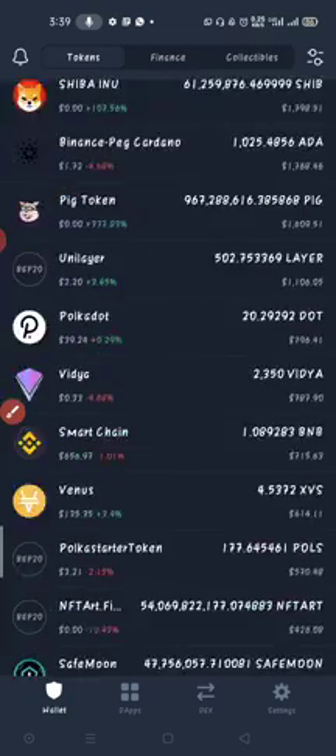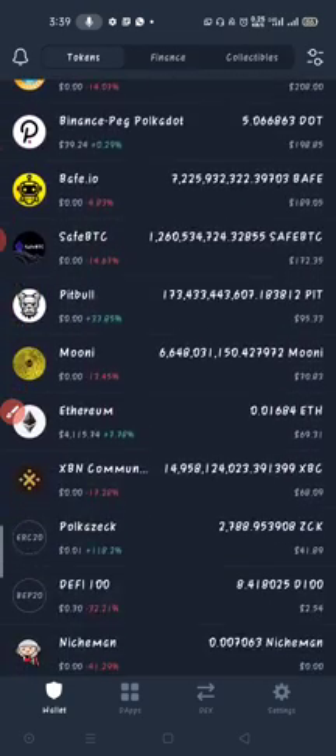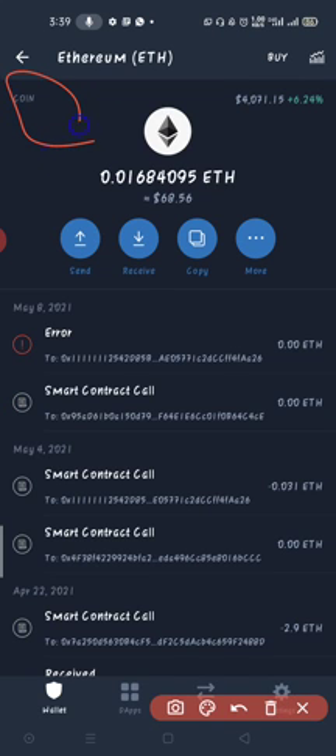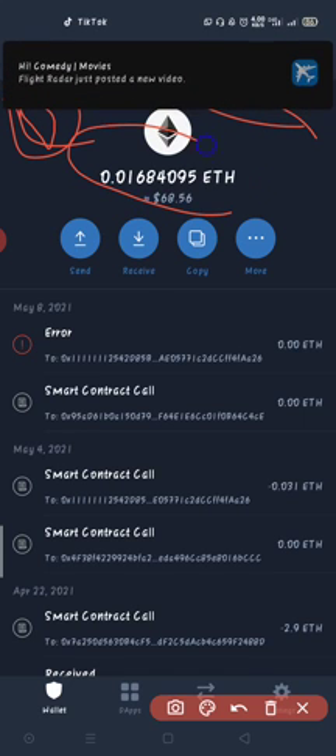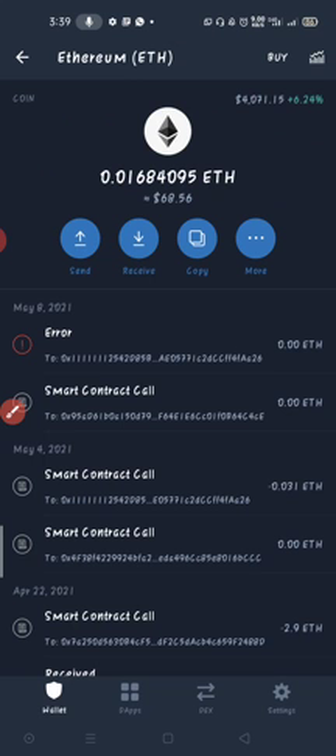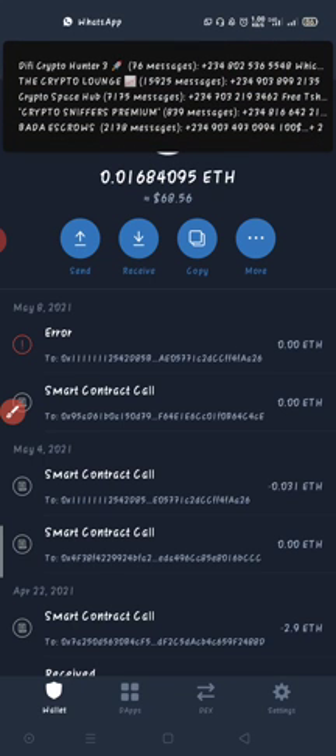This is normal Ethereum on the ERC20 network — you can see it, this is the main Ethereum on the Ethereum ERC20 network. It's the same price but a different blockchain. This is the main one I can use to trade on Uniswap. The BEP20 Binance-pegged Ethereum is the same Ethereum but cheaper to send — however it's on the Binance Smart Chain network.